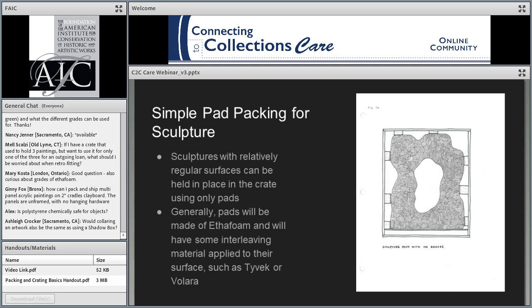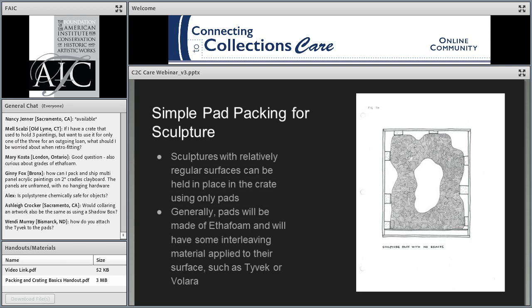With pad packing, the pads will have a relatively low profile, meaning they don't have to be 16 inches deep to contact the artwork. Generally your pads will be made out of ethafoam and will have some kind of interleaving material on the surface such as Tyvek or Volara — though some people will wrap the object rather than wrap the pads. A lot of it depends on your institution's preferences and the character of the artwork. For example, some artworks you don't want to wrap in plastic because they have fragile surfaces the plastic could pull on. Wrapping the pads themselves is the more common treatment.